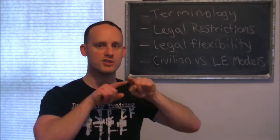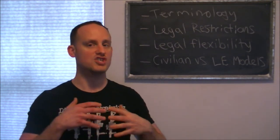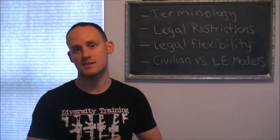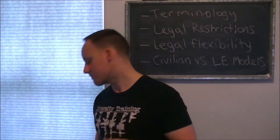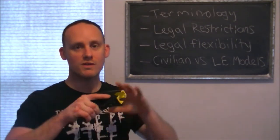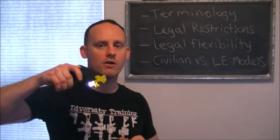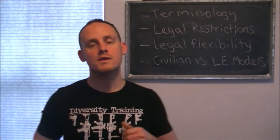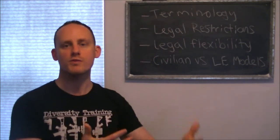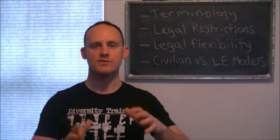Taser makes ones that shoot projectiles, such as my Taser Pulse Plus, but also ones that are just stun devices, like the Strike Light, which is a flashlight and a stun device. My Taser Pulse Plus can also act as a stun device — I can remove my cartridge, or even after I fire my cartridge, I can still make contact with somebody and arc. So it can act as both, but there is a difference.